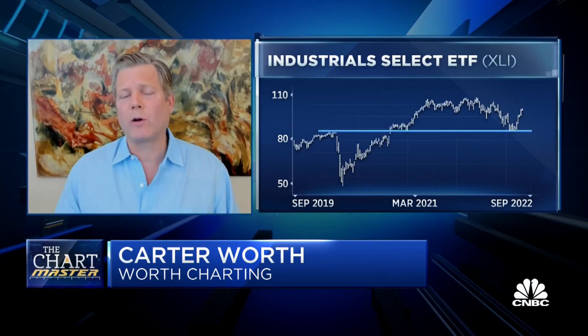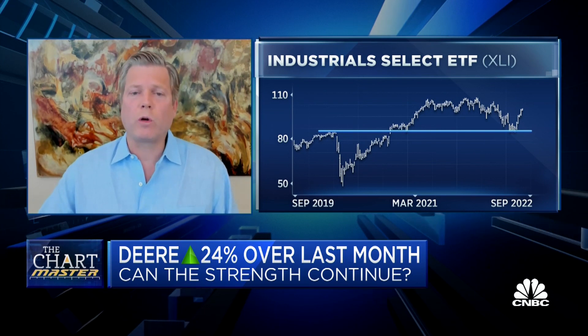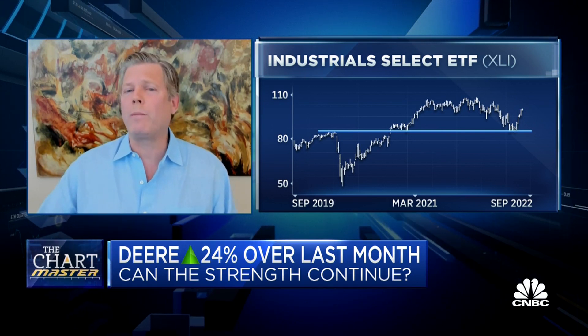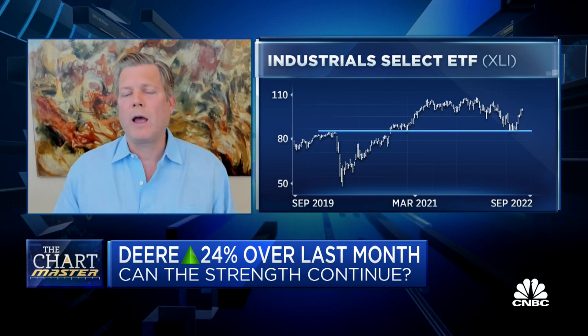Let's look at the sector first — XLI, the ETF for the entire sector — then the S&P 500, and then look at Deere. We know where it bounced. It bounced to the penny off of that trend line, what you would call a level of support, which is the pre-COVID high. The second iteration really tells the story though. We've bounced right to the downtrend line that's been in effect since the high.